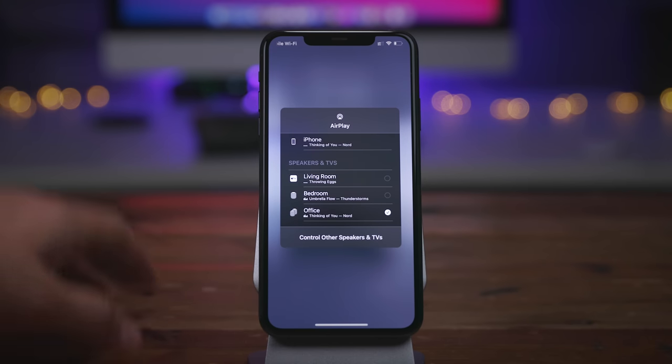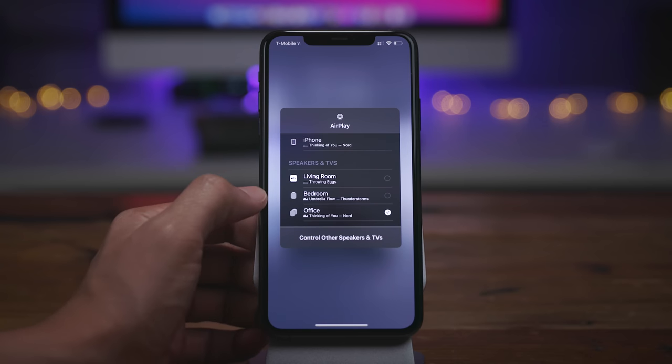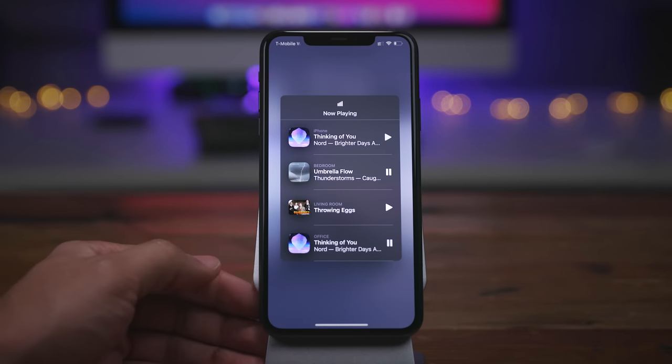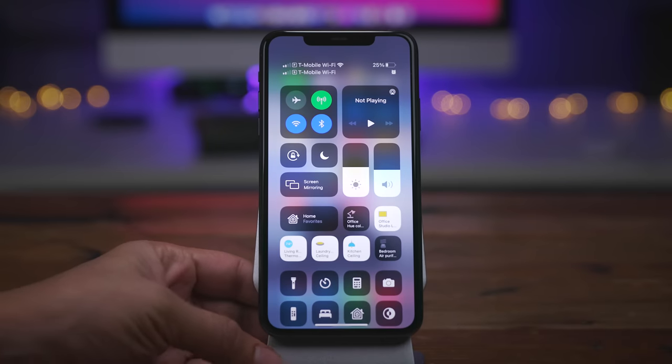Right now I'm outputting the music to the stereo HomePod set up on my desk instead of to my iPhone. I can also tap 'control other speakers and TVs' to see other AirPlay 2 destinations and their current now playing status. That interface too has been redesigned.